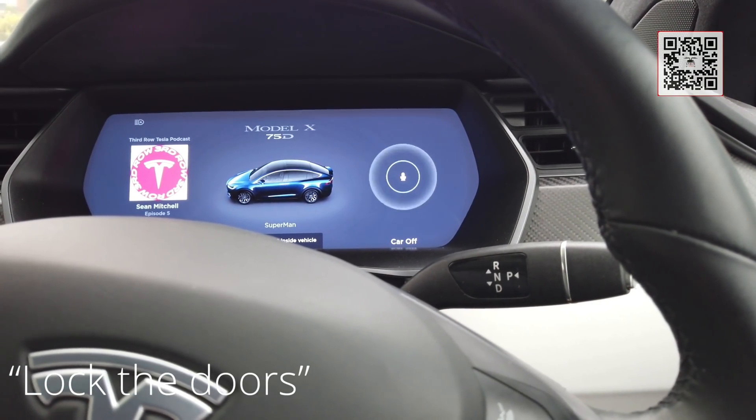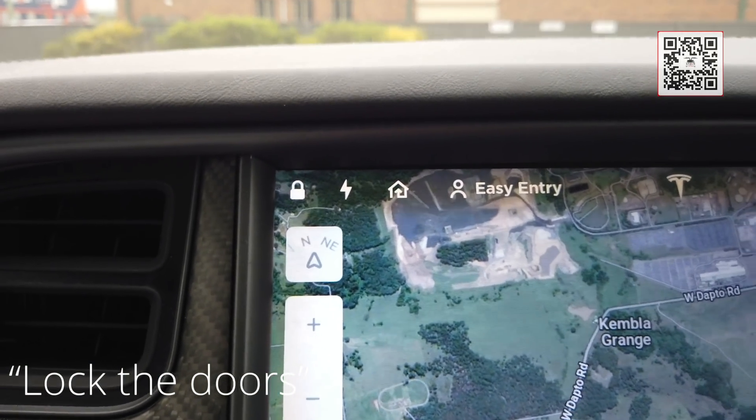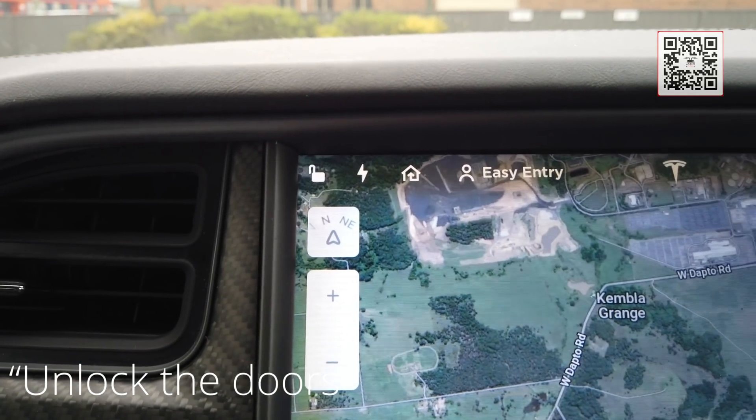Lock the doors. There you go — that is lock the doors. Unlock the doors. There you go.